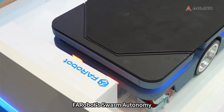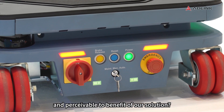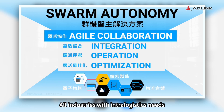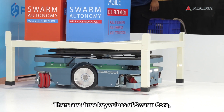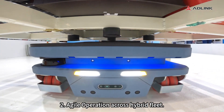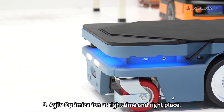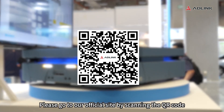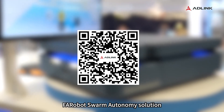Here comes the end of Faribot's Swarm autonomy live demo. Could you please introduce what kinds of industries are suitable to benefit from our solution? All industries with intralogistics needs are suitable to adopt it — specifically precision machinery, electronics manufacturing, warehousing, and logistics. To wrap up, there are three key values of Swarm Core: 1. Agile integration across IT and OT. 2. Agile operation across a hybrid fleet. 3. Agile optimization at the right time and right place. Thank you for watching. Please visit our official site by scanning the QR code to find out more about Faribot Swarm autonomy solution and stay connected. See you soon.